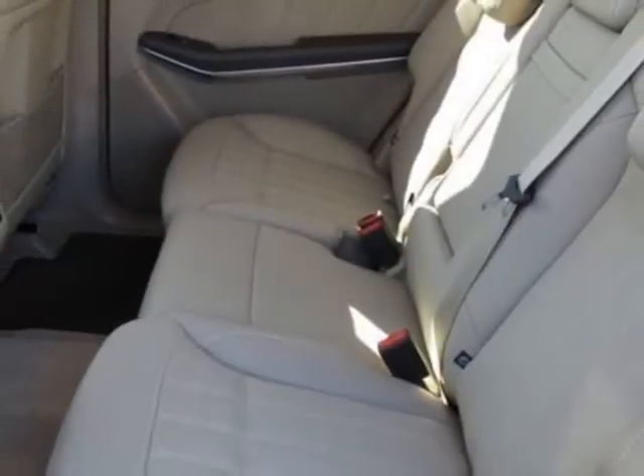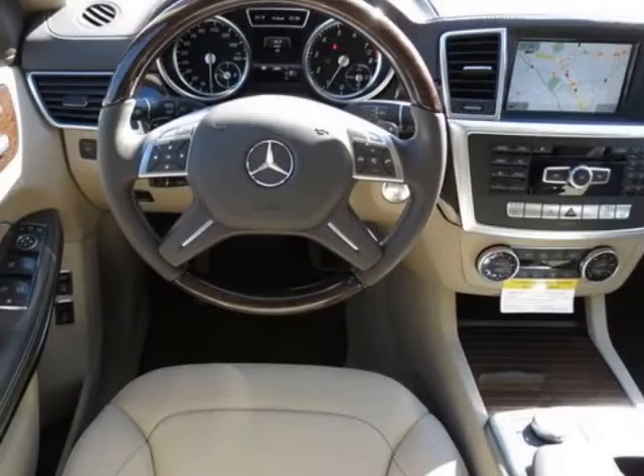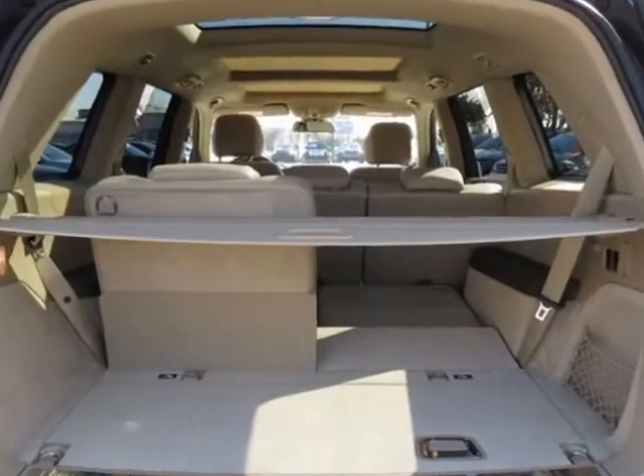Additional options for this vehicle include the Almond Beige MB Tech Seat Trim, Wooden Leather Wrapped Multi-Function Steering Wheel, Lighting Package, Appearance Package, Power Tilt Slide Panorama Sunroof with Sunshade, and Classic Trailer Hitch.